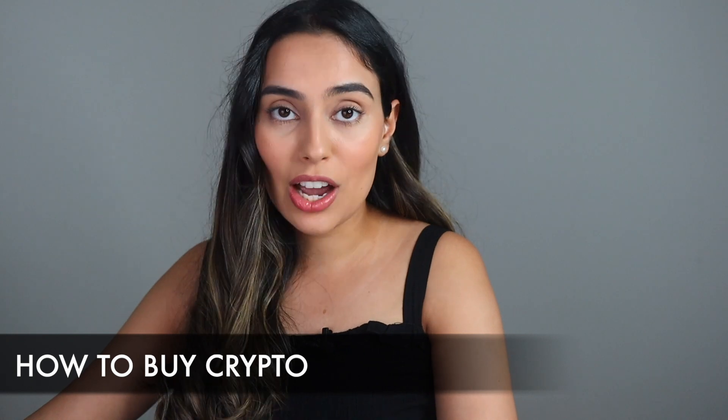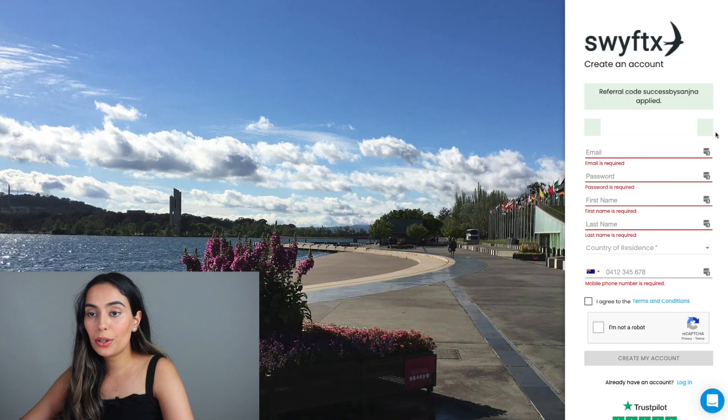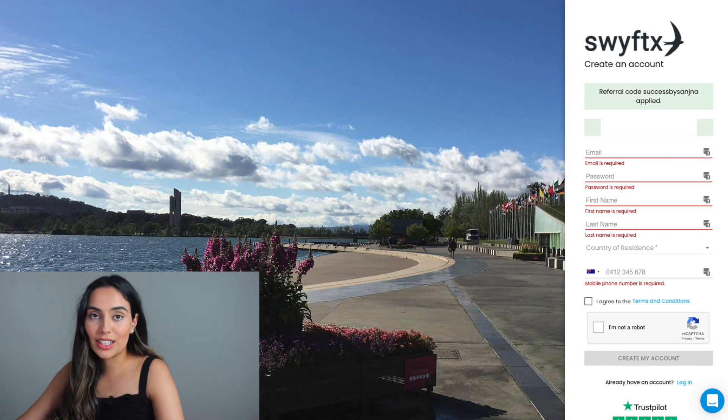If you click the link in the description box below, it will take you directly to the SwiftX account setup page. You'll input your email, password, first name, last name, country of residence, and phone number. Once you've agreed to the terms and conditions and confirmed you're not a robot, you can click 'Create My Account'. There are no fees associated with creating or maintaining a SwiftX wallet.